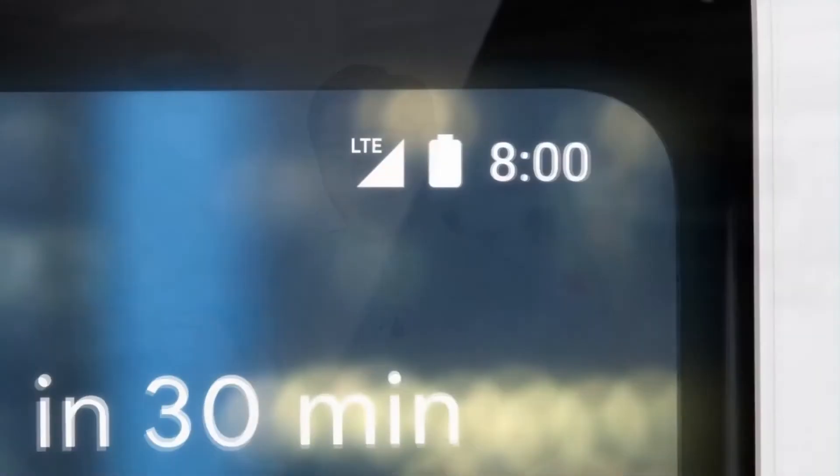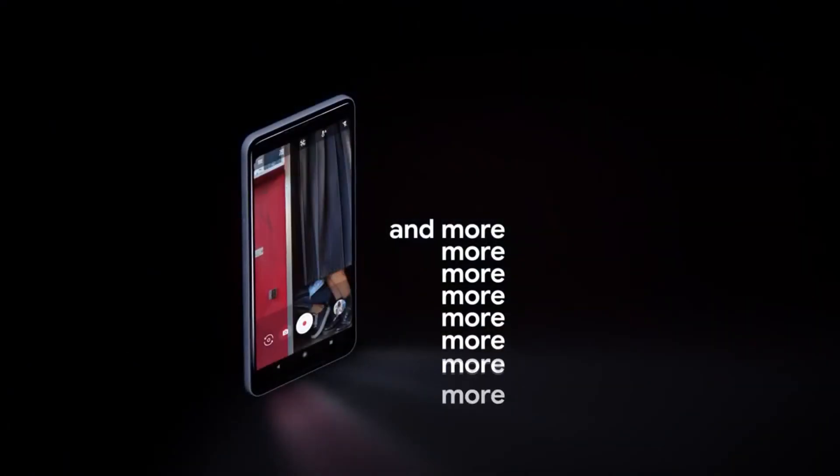Now comes the price. The Pixel 2 costs around $649 and the Pixel 2 XL costs $849. This is actually surprising because Samsung and Apple have ultra-premium flagship prices — around $930 for the Samsung Galaxy Note 8, and the upcoming iPhone X which costs $1,000. Whether it's worth it or not, there are pretty much other better options, but if the Google Pixel and the stock Android experience is important to you, then go ahead and get the Google Pixel.